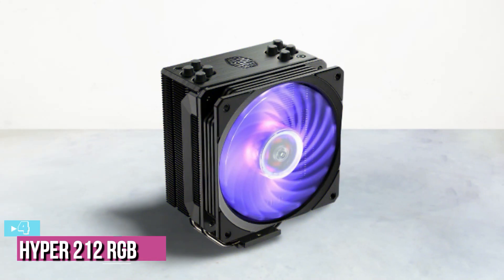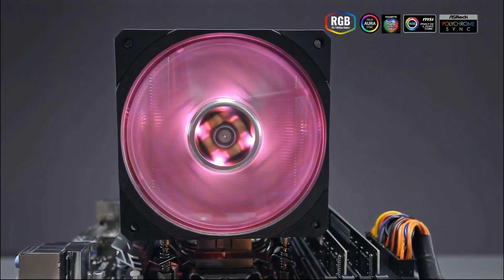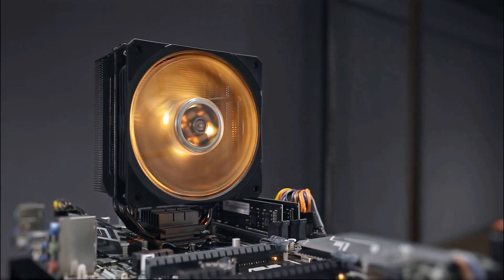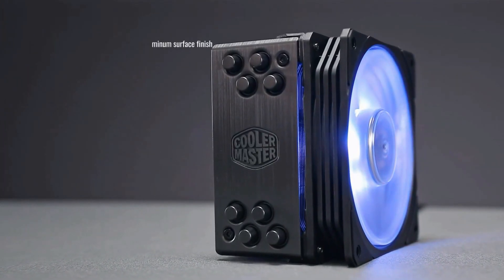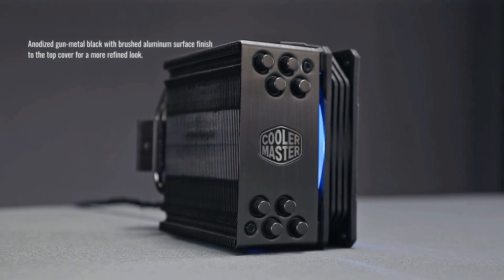Next up at number 4, we've got the Cooler Master Hyper 212 RGB. Cooler Master is a Taiwan-based company founded in 1992, so it has been in business for nearly two decades, which suggests they are experienced in the market. The brand has built its reputation over 20 years while sponsoring many esports events and teams, succeeding because they kept their quality up to par with their brand name building.